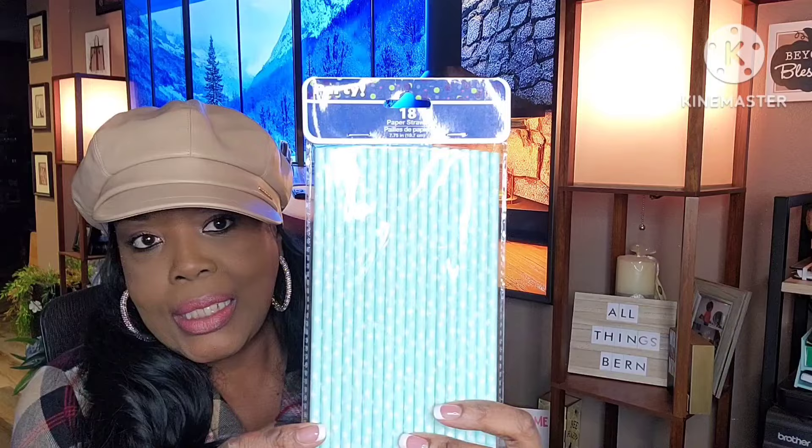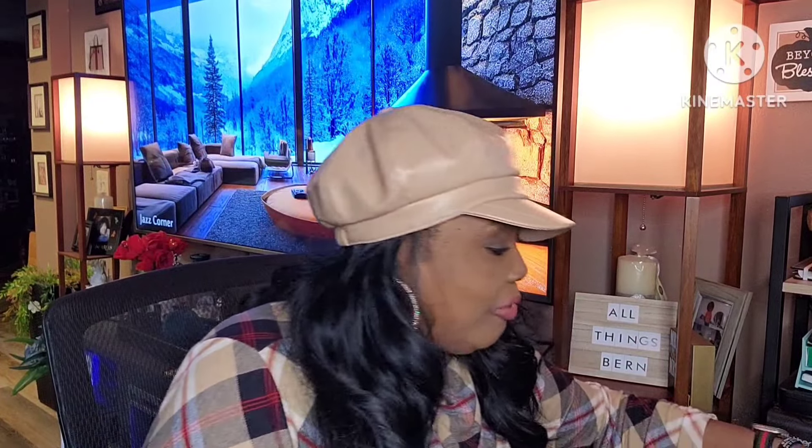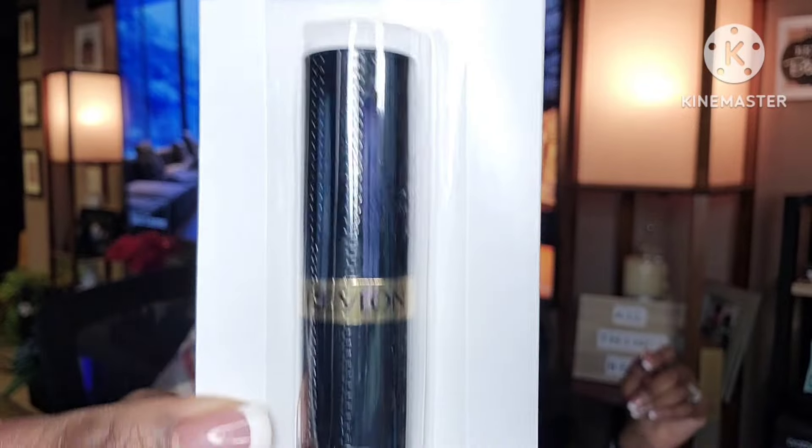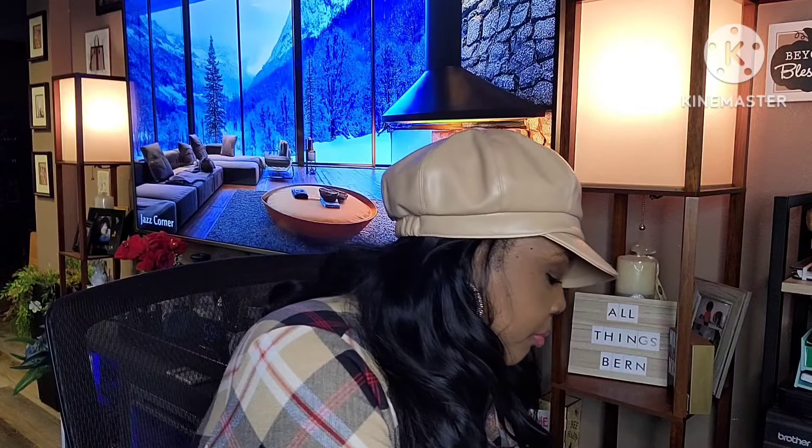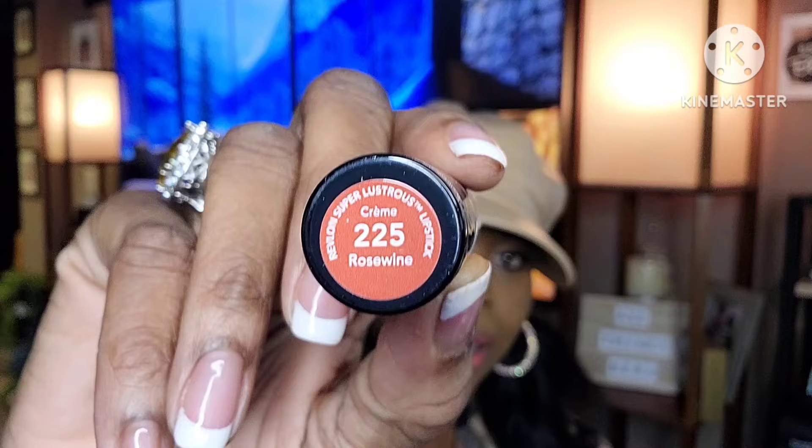I also picked up some 18-pack party straws. Then I found another Revlon lip color — let me see what color this is — it's 225, Rose Wine. I wasn't sure at first, but opening it confirmed: Rose Wine, 225. That's a pretty color.